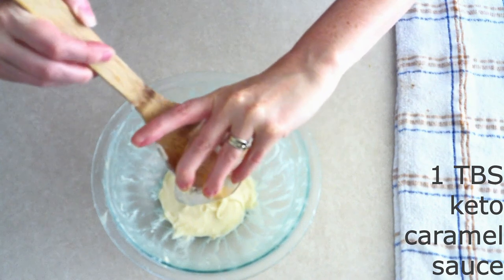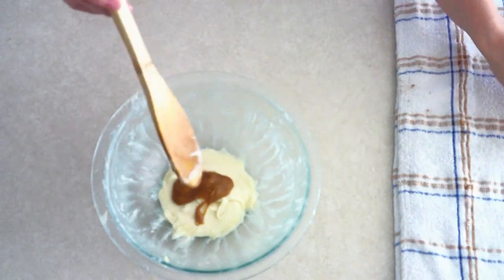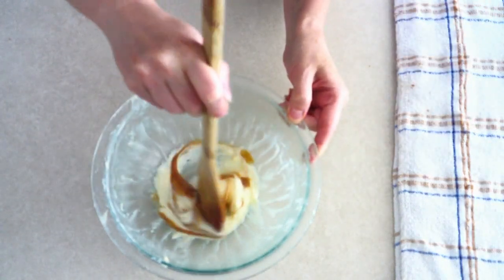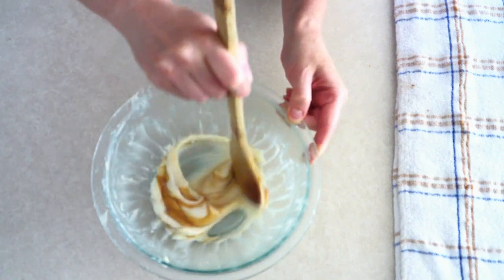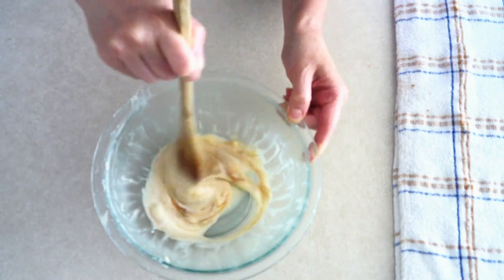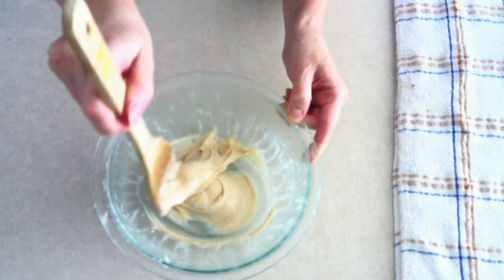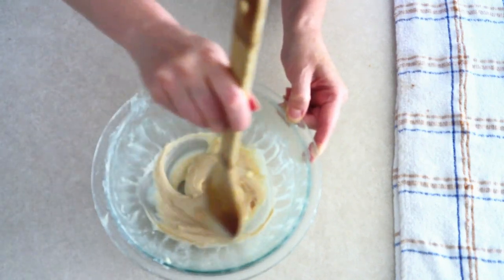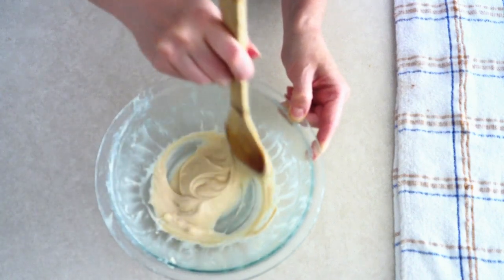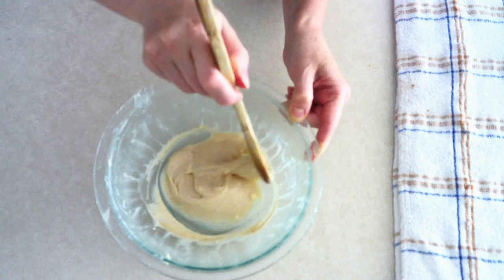Add one tablespoon of keto caramel sauce — I'll leave a link in the description to my keto caramel sauce, or you can buy a pre-made keto caramel sauce. You can use more or less depending on how much caramel flavor you want in your filling. Fold the caramel sauce in until fully combined and you have a smooth filling. If the filling is a little too thick, add a tiny bit of milk until you reach your desired consistency, but don't thin it out too much — you want it to hold its shape in the cookies.